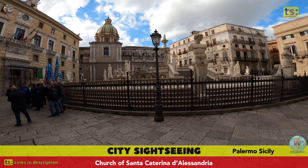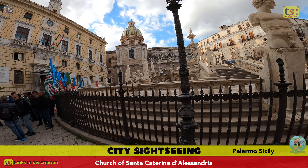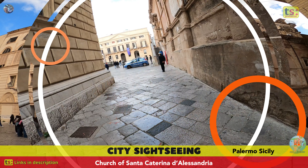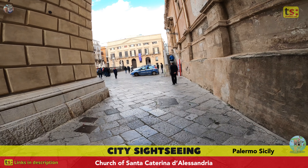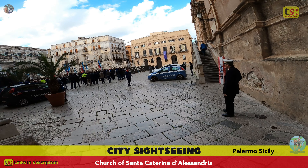Welcome to Palermo, the splendid city of Sicily. Today we find ourselves in front of a masterpiece of Baroque architecture, the Church of Santa Caterina d'Alessandria, a place rich in history and beauty. Located in the heart of the historic center, this church is a true gem of Sicilian Baroque.